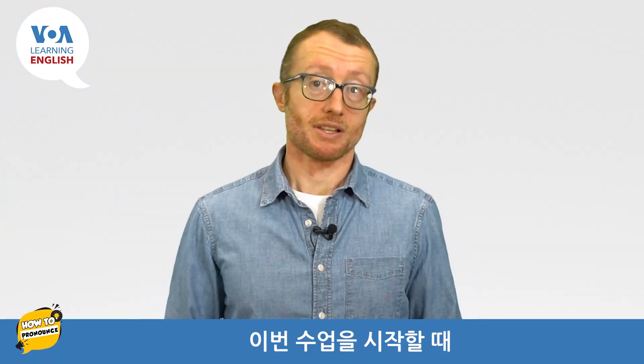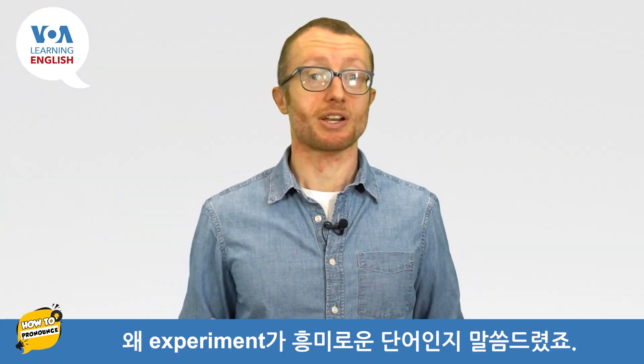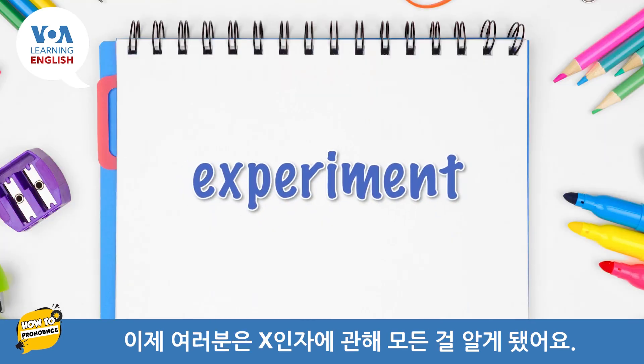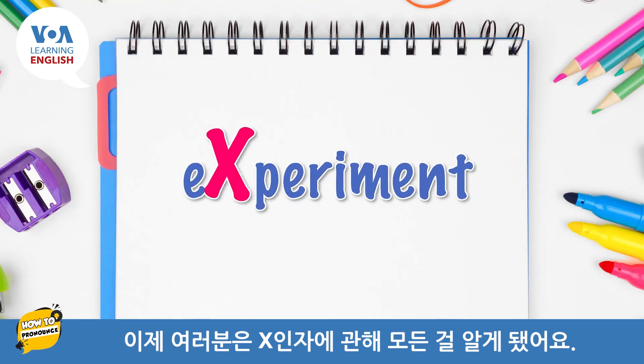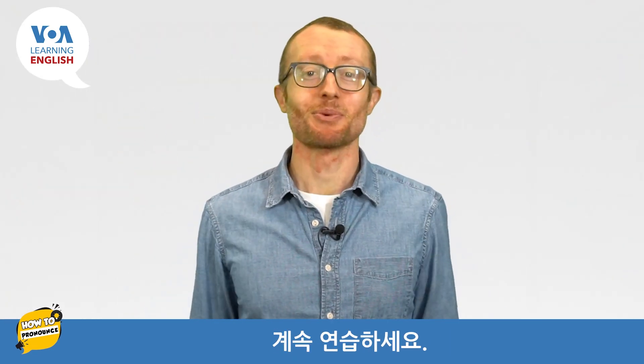At the beginning of this lesson, I told you why experiment is an interesting word. And now you know all about the X factor. That's all for today. Keep up the good work.